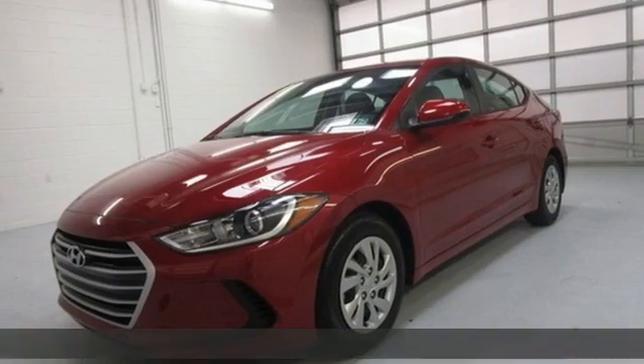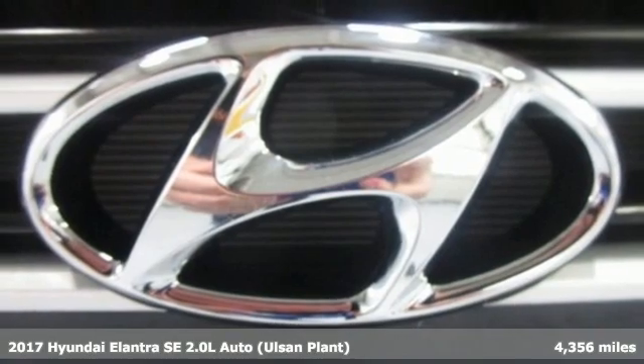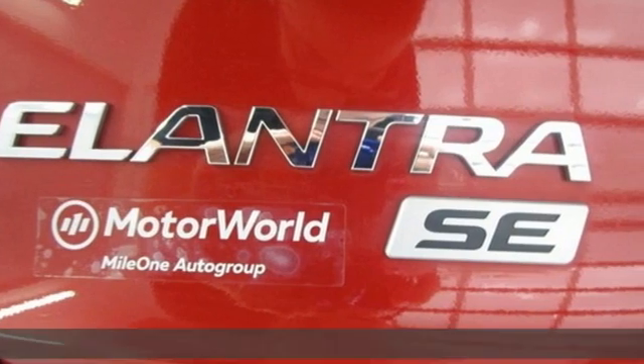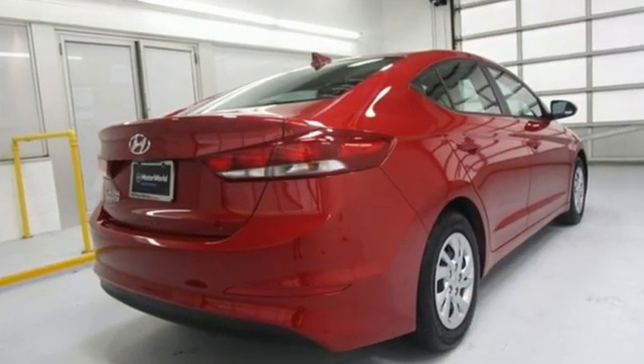It's a 2017 Hyundai Elantra. Getting from A to B safely is your reasonable requirement. This Elantra allows you to aim higher with more comfort, more style and more of what you deserve. Plus, it offers an exciting list of features.